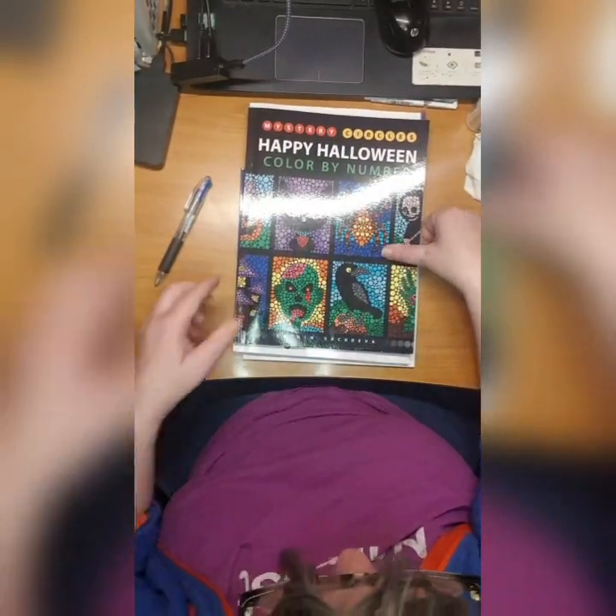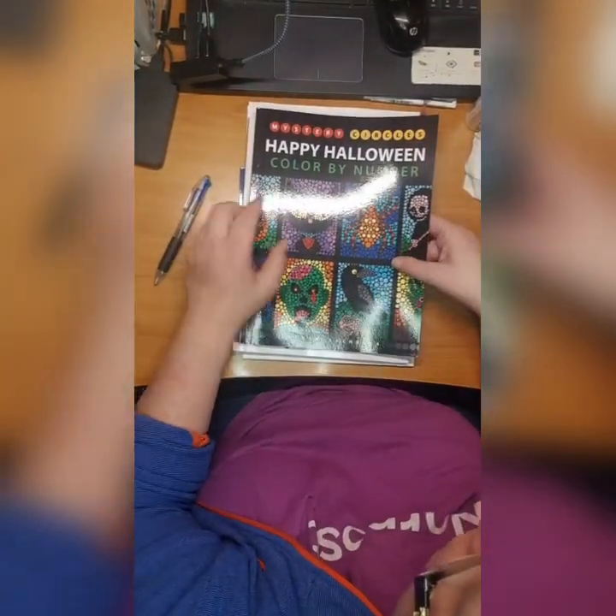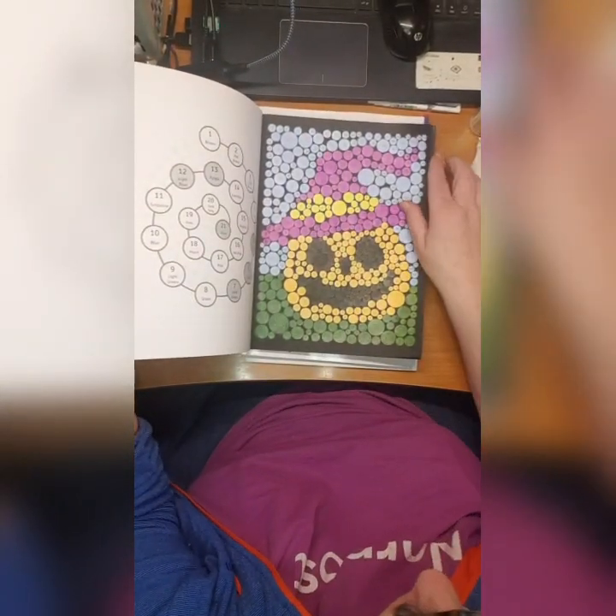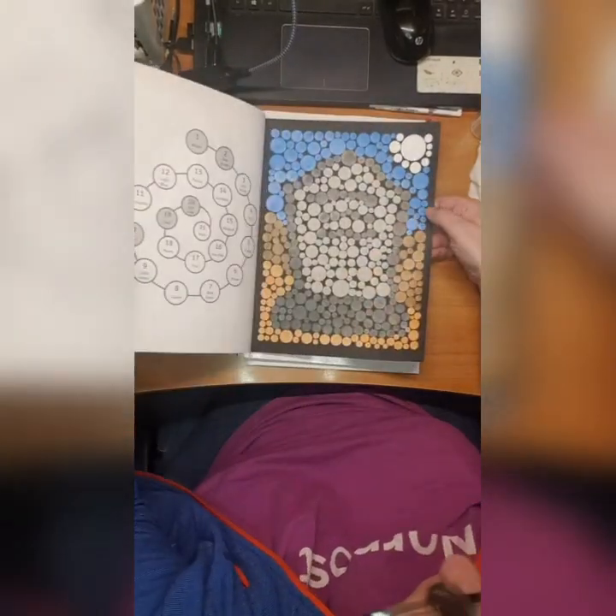Then we have Sachin Sachdeva's Happy Halloween Color by Number. I did this one and I did this one.